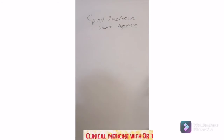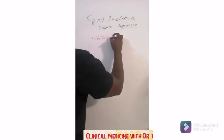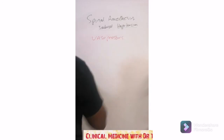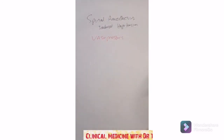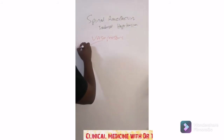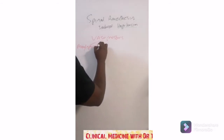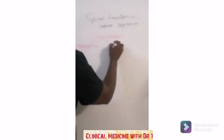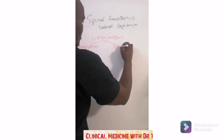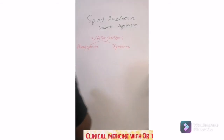Now we're moving on to vasopressors. There are two types that are used: phenylephrine and ephedrine.